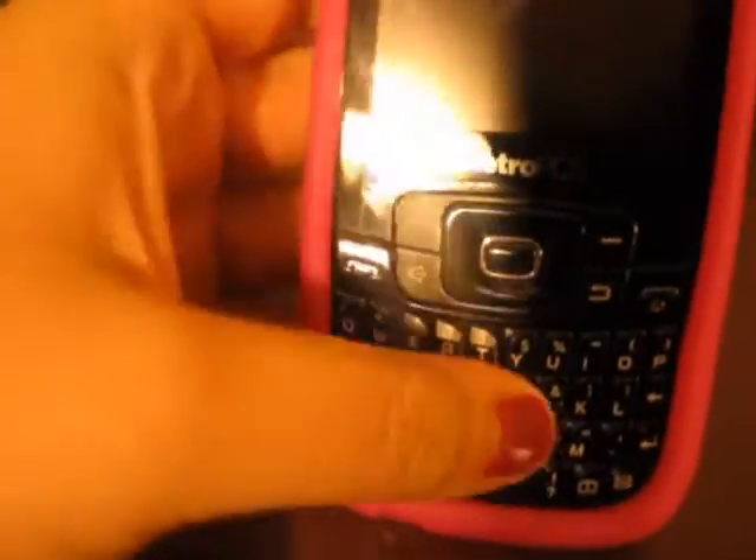Hi guys, this is GamerDoll21 and Ashley143Bingo. I'm going to put this video on both channels. I'm going to do a quick little review about a phone that I just purchased. It is called the Freeform 2 from MetroPCS.